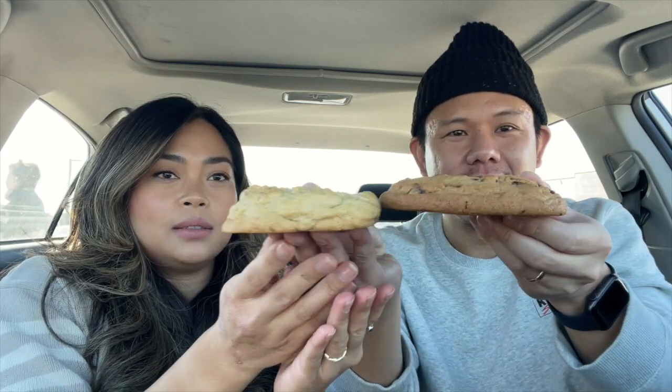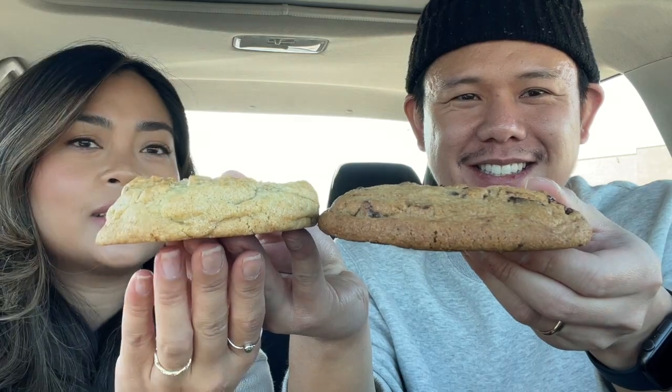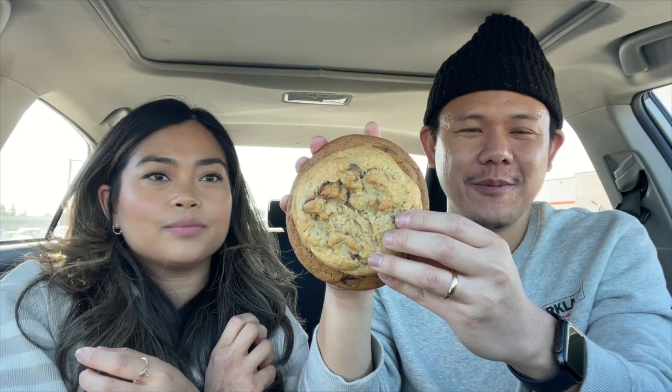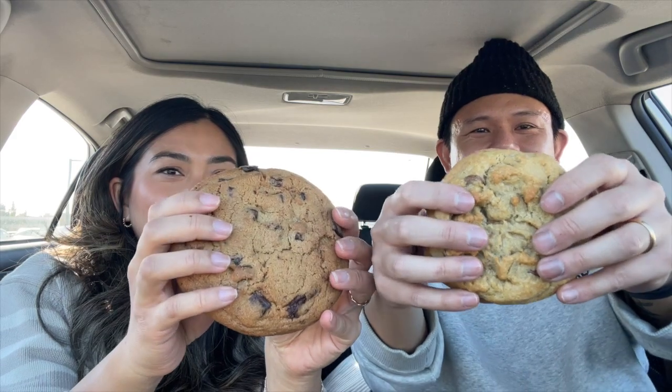Yeah, the Crumble is slightly a little bit thicker and dense. The Costco cookie is much wider though. They both smell really good, but honestly Costco takes the cake — it has that really true chocolate chip cookie smell.